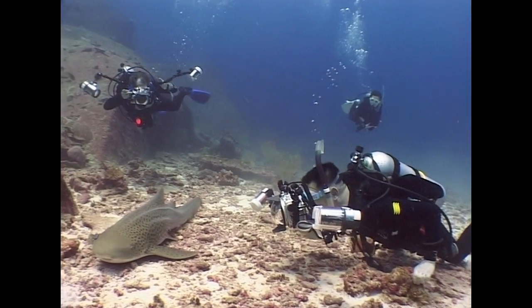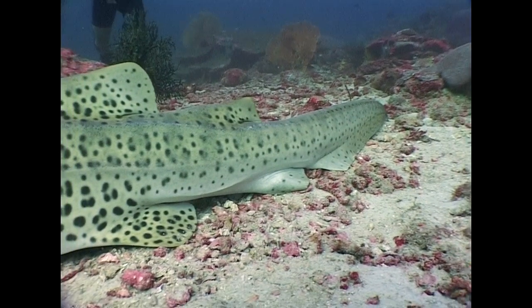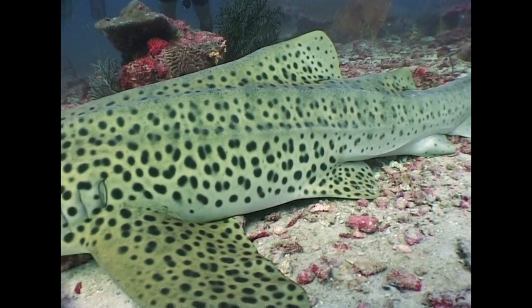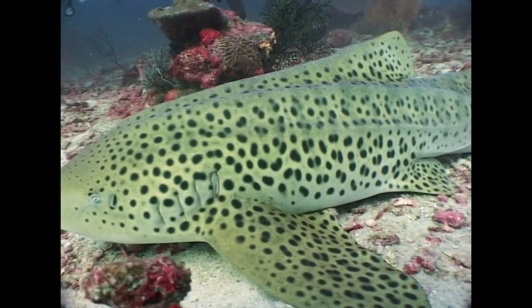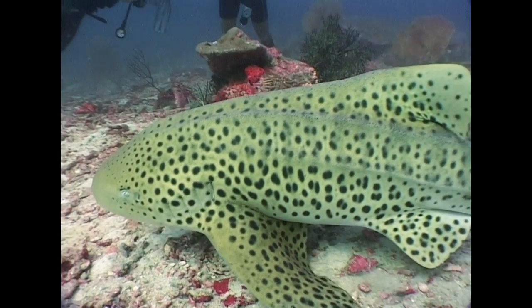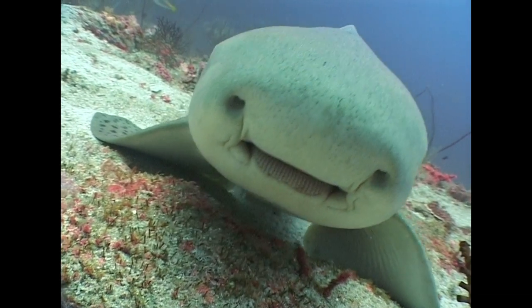Here, between the rocks and coral, lie leopard sharks. These gentle creatures are quite the opposite of many people's impression of the fearsome shark. Rather than sharp teeth, their mouths contain ridged plates.